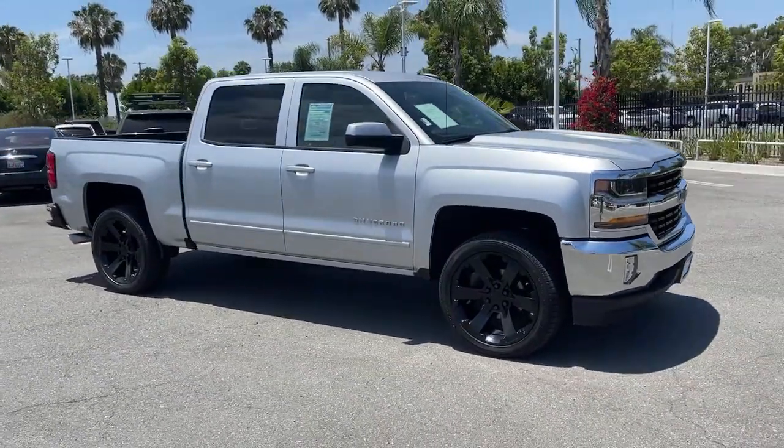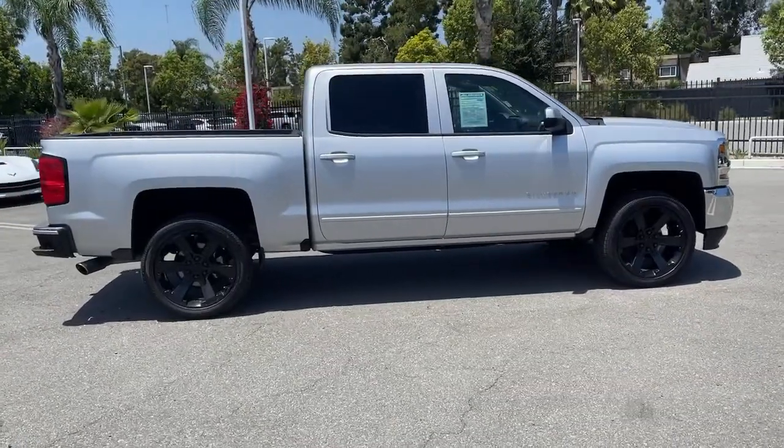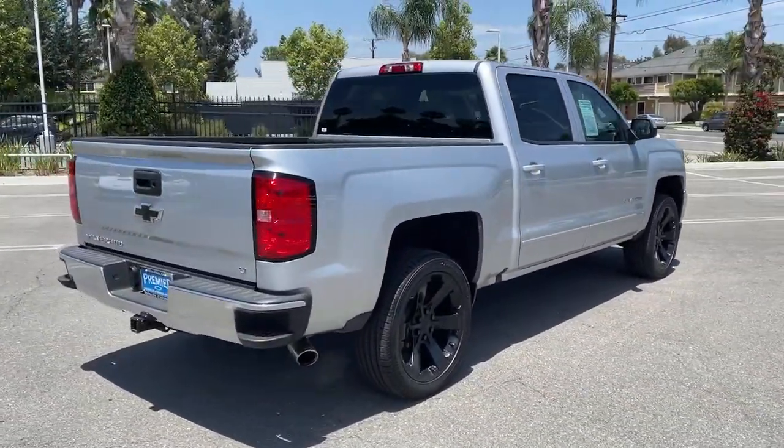You will love the features of this 2018 Chevrolet Silverado 1500. This vehicle still has fewer than 50,000 miles on the clock, so it won't last long.